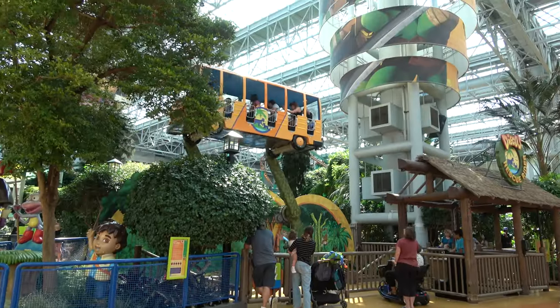Nickelodeon Universe has about 25 rides included with your wristband, but there are attractions not included, like the Dutchman's Deck — this giant ropes course. They've also got some giant slides to go with the ropes course, and they've got a zip line that takes you pretty much the whole way across the theme park. We've done the zip line and ropes course before — they're a lot of fun.